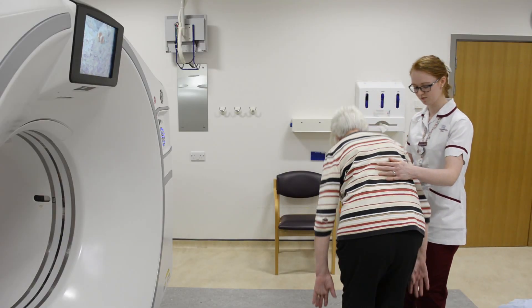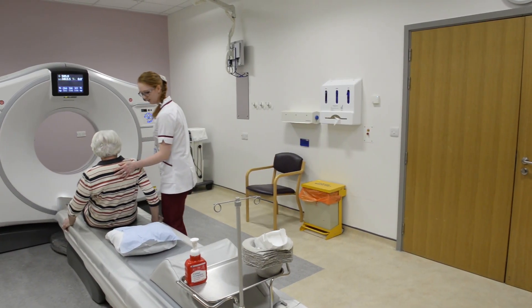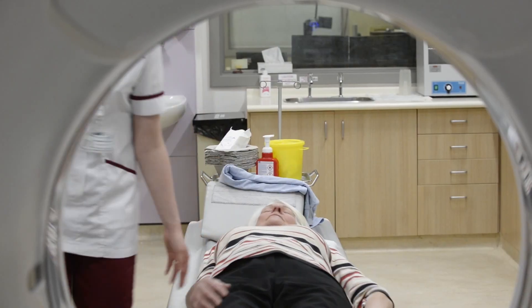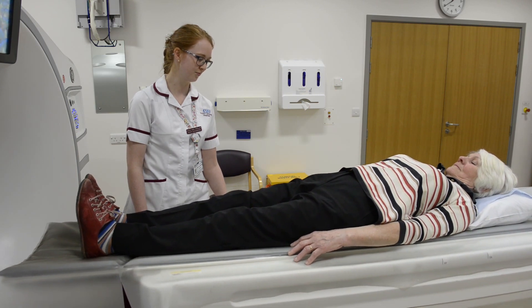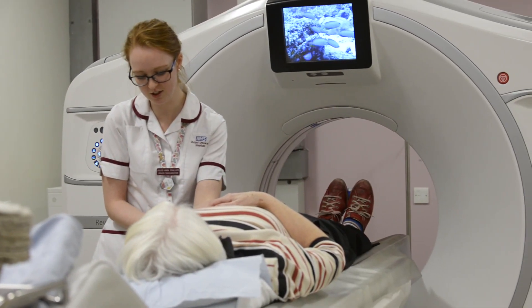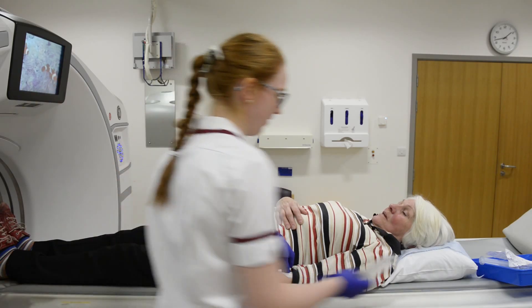The CT scan takes about 15 minutes. We do two planning scans first of all, just to make sure we're scanning the correct area of your body. Once we're happy with that, myself or one of my colleagues will come into the room and inject you with 100 mils of x-ray dye. This is an iodine-based contrast and it can make you feel warm, give you a slight metallic taste in your mouth, and sometimes the sensation that you're wetting yourself. You're not — it is just a sensation and it passes usually within 30 seconds. If you feel pain or nausea, just let us know straight away and we can stop the scan.